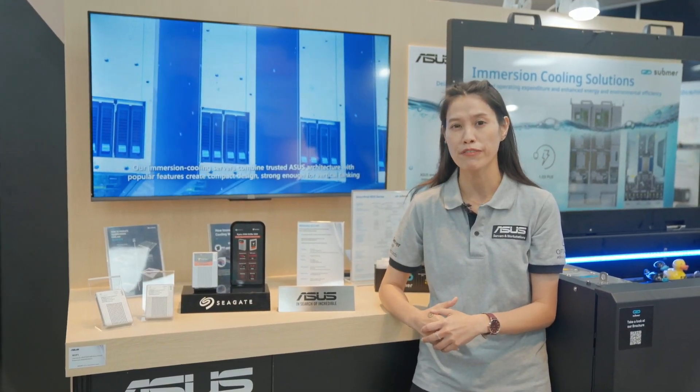In cooperation with Seagate, we believe that we can make it excellent with classic performance.